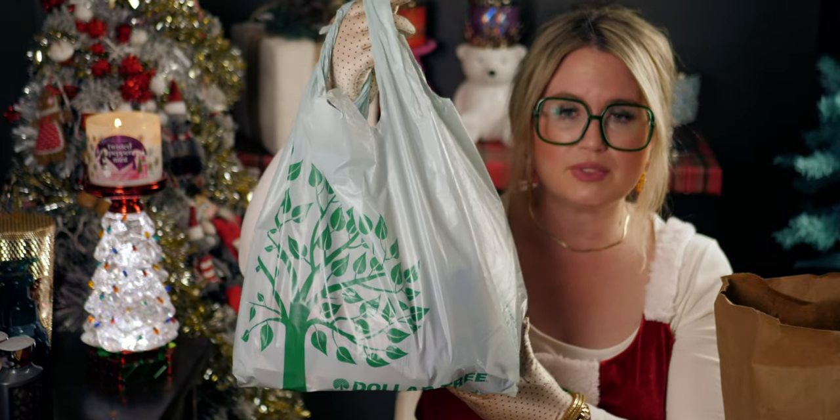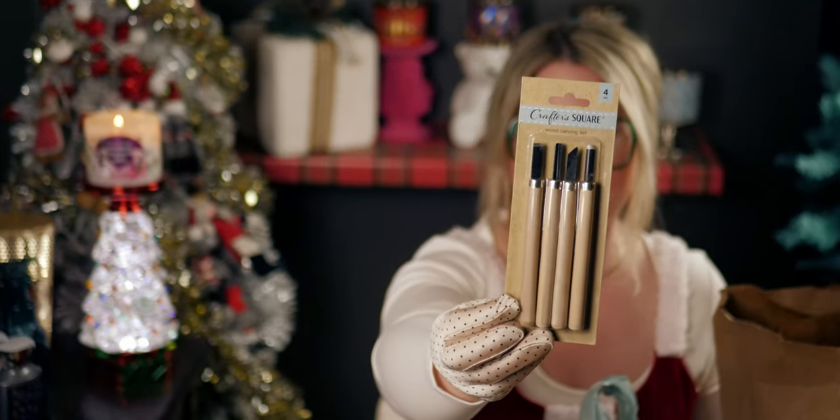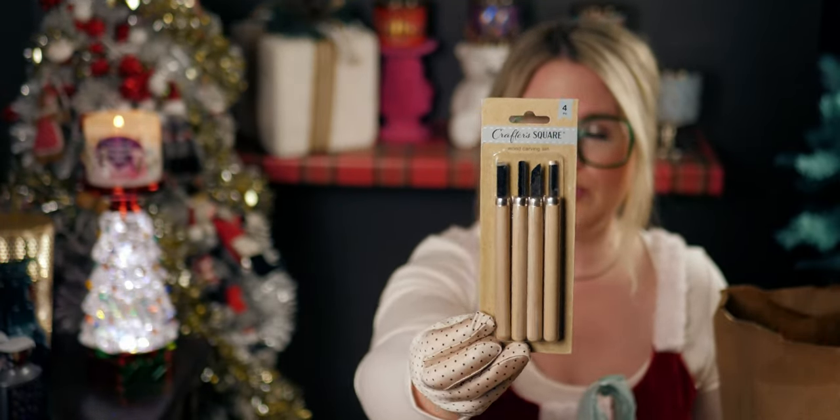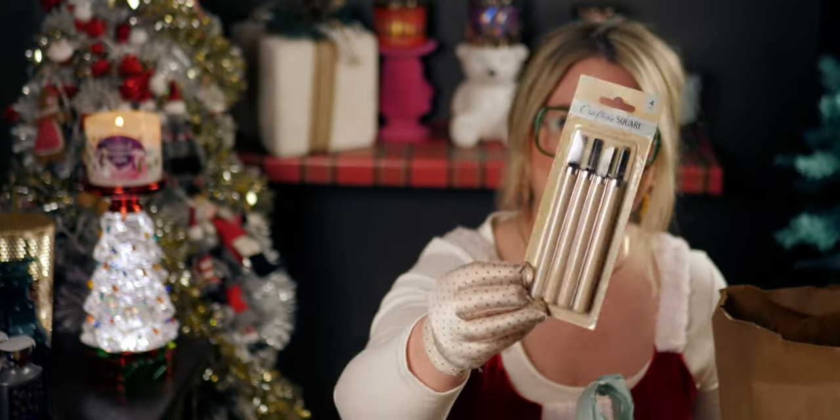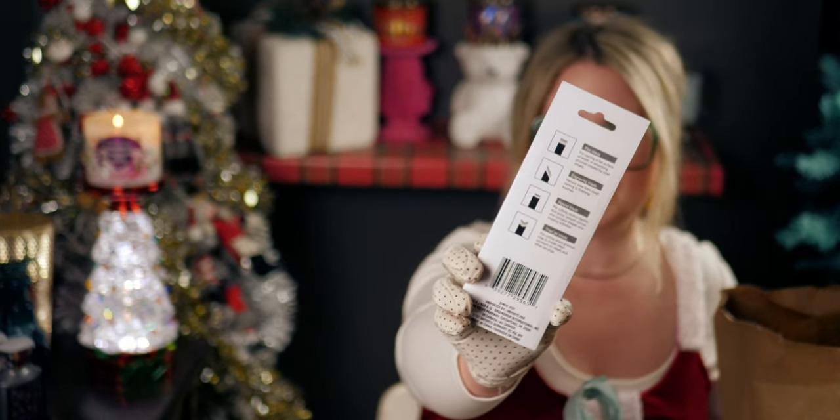The first thing I got was this wood carving set — it's a gift. There are four pieces in there and the back shows what the tools do.